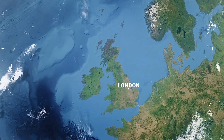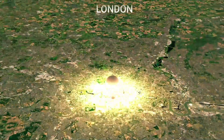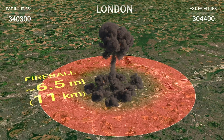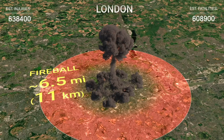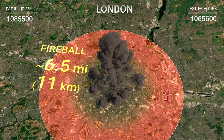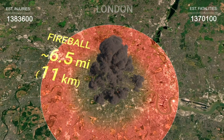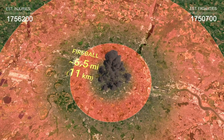Let's imagine if a 100 megaton bomb explodes over London. A fireball about 6 and a half miles, approximately 11 kilometers in diameter, is formed at the epicenter of the explosion. Anything within this radius will be vaporized instantly. The neighborhoods of Westminster, Soho, and the City will disappear completely. Next comes the zone of total destruction, covering a radius of 32 miles, or 52 kilometers.